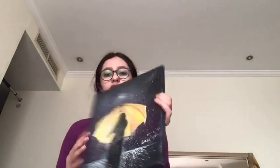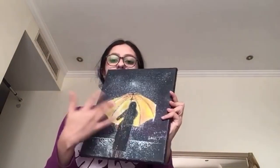And then there's this one — it's a girl with rain and she has an umbrella, it's like a shadow.